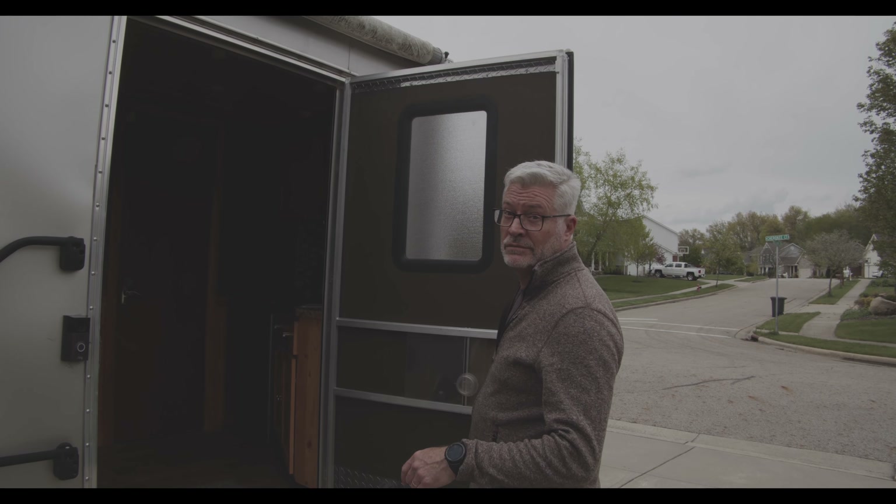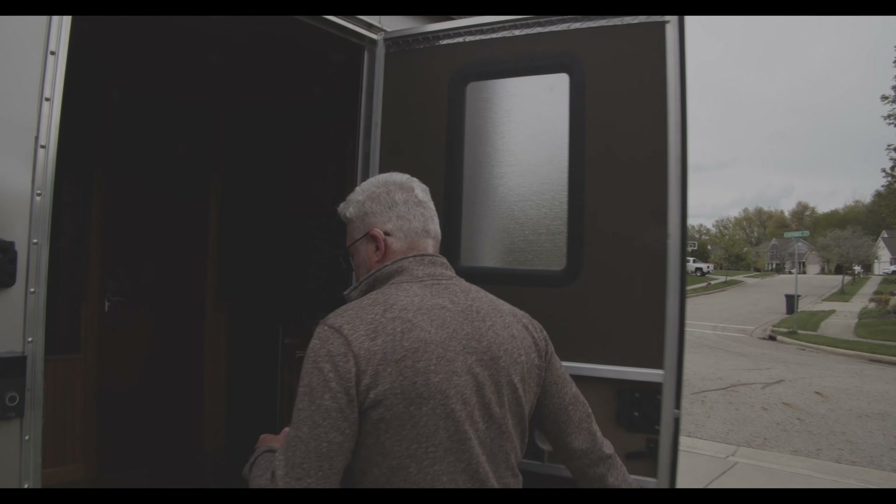Get some rest, buddy. Good job. Alright, I think we're good now. Come on in. Welcome back. Let's get some light on the scene here. Alexa, turn on light.